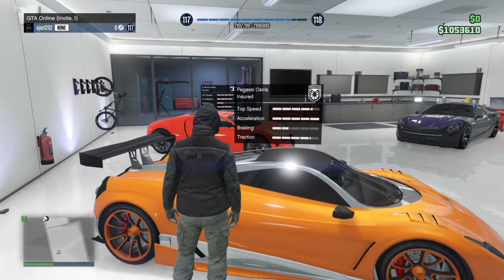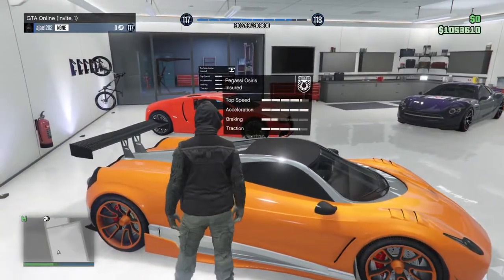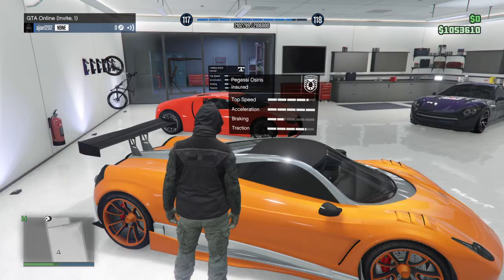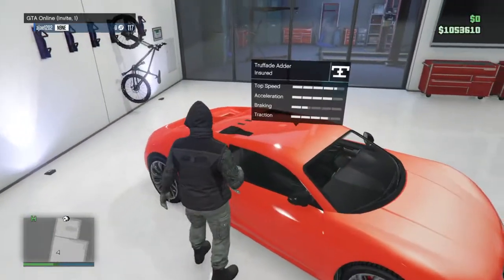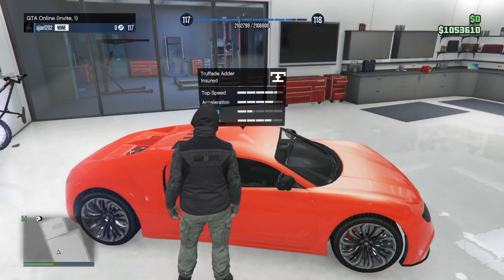Next we have the Pegassi Osiris, one of the newer additions to my garage and to the game — added in Ill-Gotten Gains Part 1, I believe. This car is super fast, goes 230 miles per hour, and it's a really nice car. It has suicide doors, whatever you want to call them.